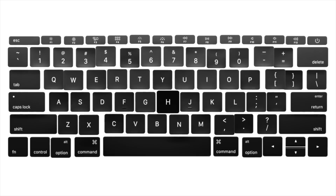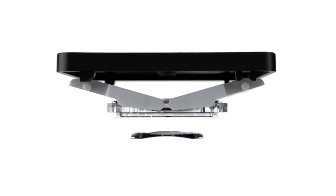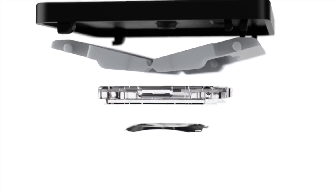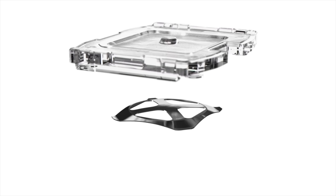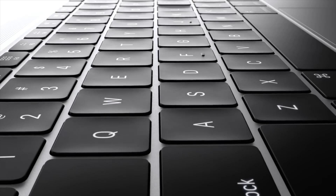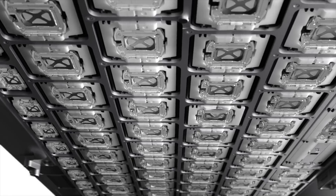The new MacBook Pros also contain a third-generation butterfly keyboard, which we really hope fixes the flaws that previous generations had with sticky keys. But the only new feature Apple is currently touting is that they are quieter. It will be interesting to see just how quiet they are compared to the 2016 and 2017 models, and whether they will hold up any better.